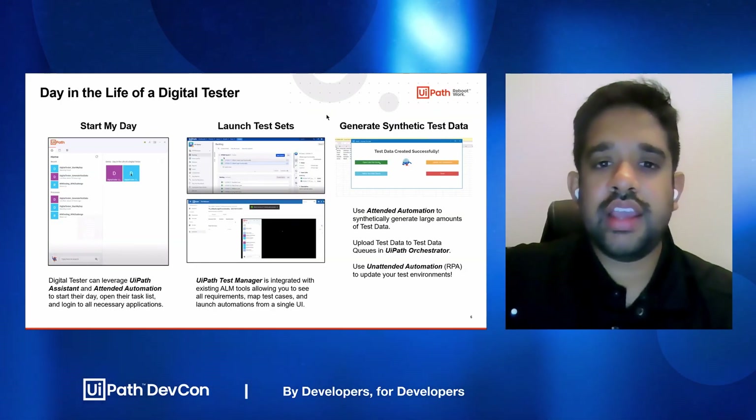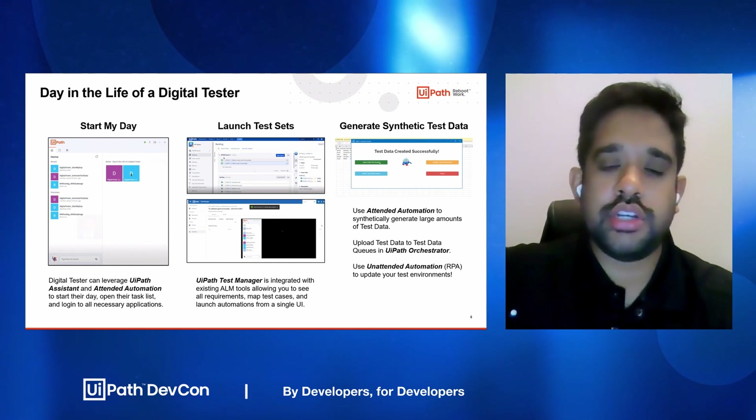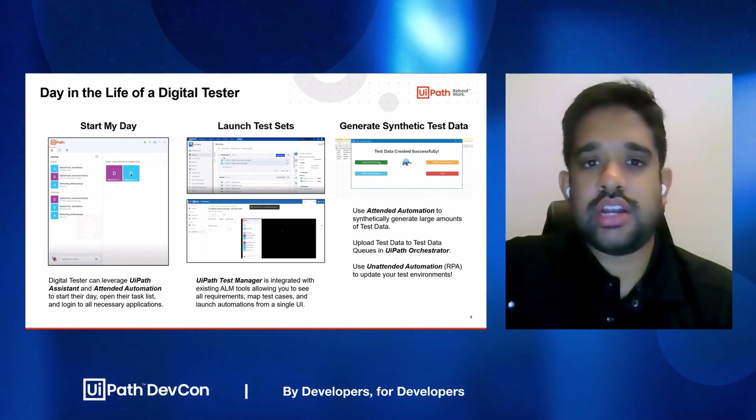After they start their day, we're going to see how they can launch test sets and the integration between UiPath Test Manager and any existing ALM tools — in this case, JIRA. We're then going to move on to synthetic test data generation.